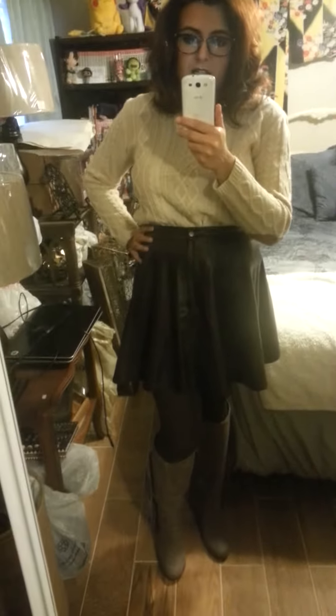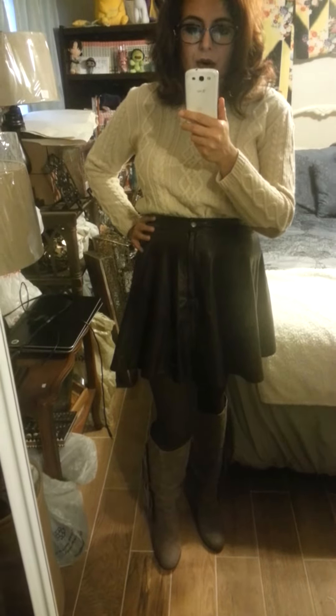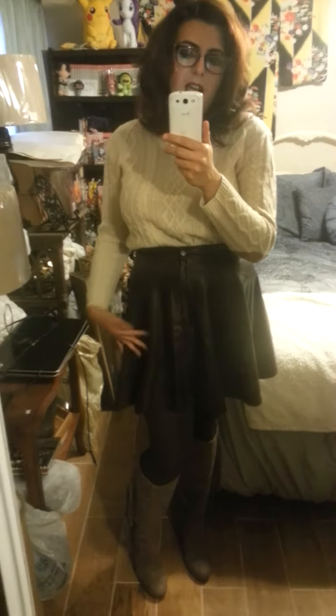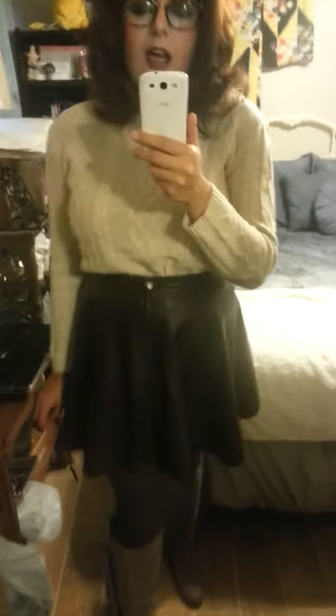The reason I got an extra large instead of a large is so I could tuck my sweater in — you can tell I tucked my sweater in. This sweater is from TJ Maxx, it has little suede patches on it, it's super cute — that was 20 bucks. The skirt was nine dollars and it's fake leather, not real leather.